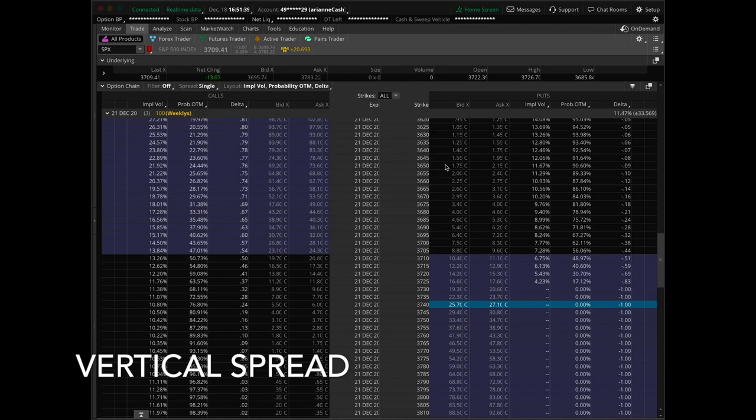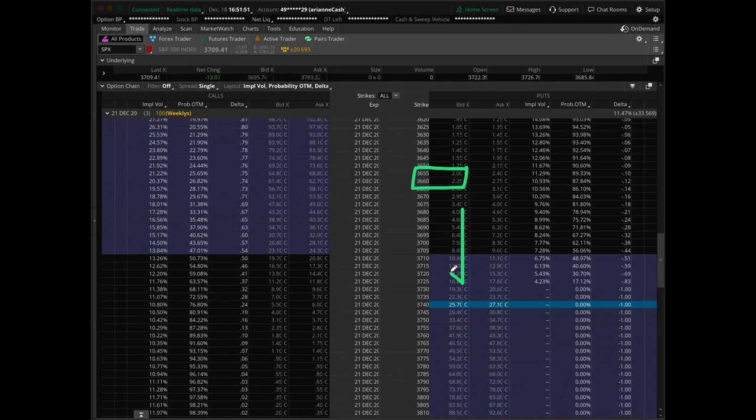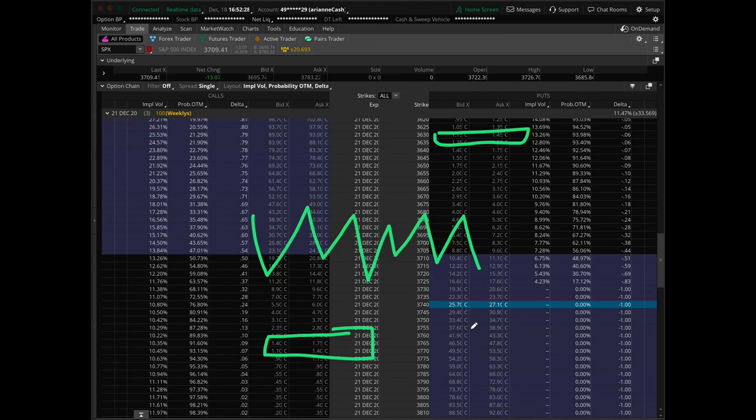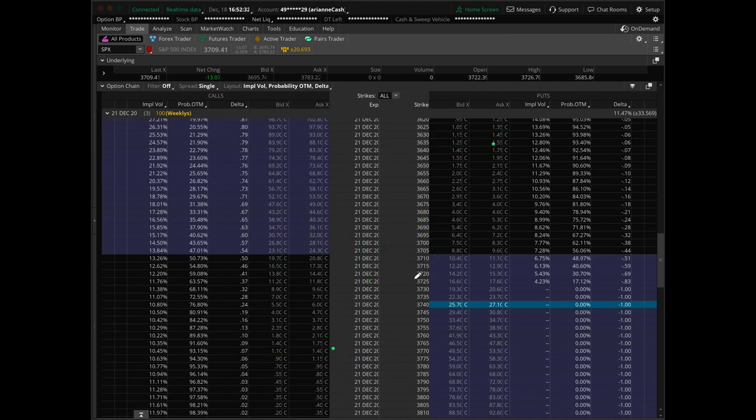When I sell a regular vertical spread, I come to the option chain and try to get as far out of the money as possible while still collecting a decent credit — usually around 10 or 12 delta. If I'm bullish on the day, I'll sell that side and hope SPX continues to trade higher, decaying to zero so I keep the premium. If I'm bearish, I come to the other side of the chain. When I trade an iron condor, I do both at the same time — I sell a call credit spread and a put credit spread — and hope SPX expires in that middle area.